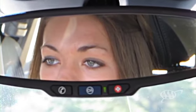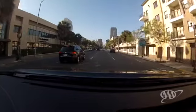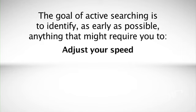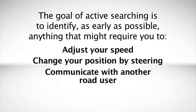The process of looking is referred to as a visual search. Seeing well is more than simply taking in the roadway scene. It also requires actively searching places where trouble might be lurking. To actively search, you move your eyes in a constant pattern, scanning near to far and left to right. The goal of active searching is to identify, as early as possible, anything that might require you to adjust your speed, change your position by steering, or communicate with another road user.